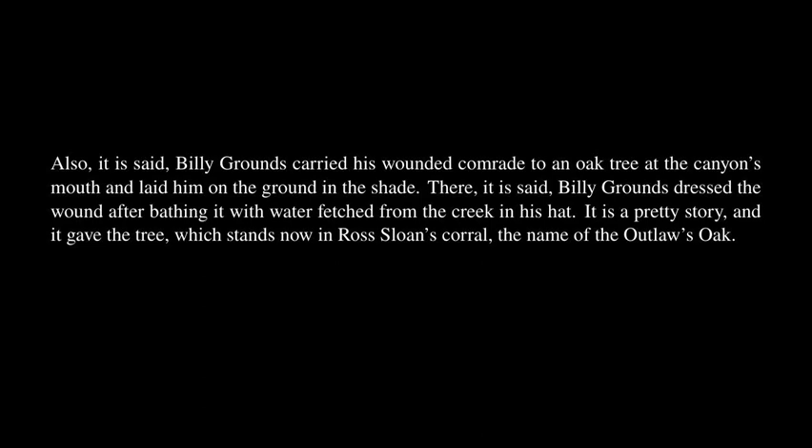Zwing Hunt, it is said, was struck in the shoulder and brought down by a bullet fired by the Mexicans in their flight. Billy Grounds carried his wounded comrade to an oak tree at the canyon's mouth and laid him in the shade. Billy Grounds dressed the wound after bathing it with water fetched from the creek in his hat. It is a pretty story, and it gave the tree — which stands now in Ross Sloan's corral — the name of the Outlaw's Oak.